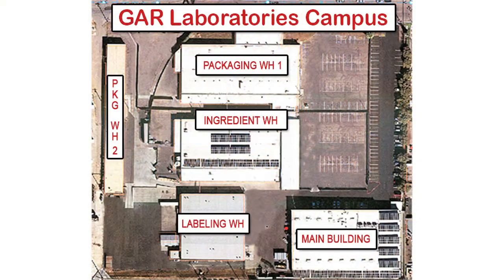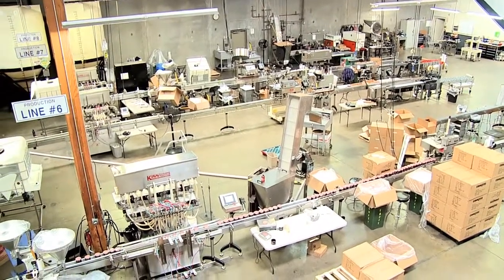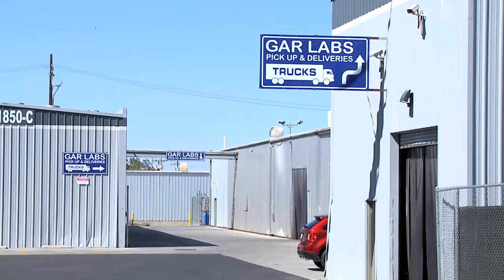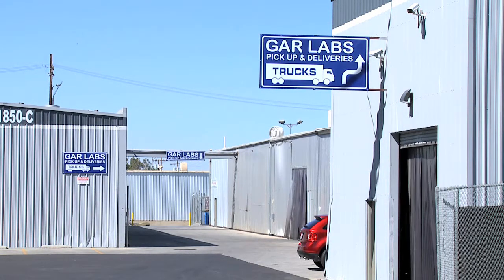We have five buildings on our campus, but the main building we're in right now does all the high-energy usage — manufacturing, filling, capping, coating, and cartoning. The other buildings are strictly warehousing, so the electricity bill on those is not very much. Well, in about 2010–2011, GAR Labs was looking into solar energy and the city came up with a wonderful rebate program for industrial users.